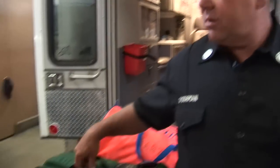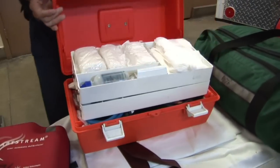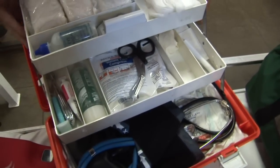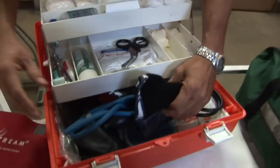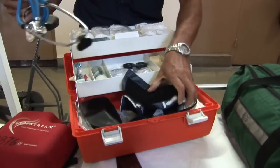Next thing we'll show you is our starter kit here. This has some of our basic first aid supplies that we will use on any kind of incident we go to. We have a blood pressure cuff and stethoscope so we can take vital signs for all patients, as well as bandaging and cleaning supplies.